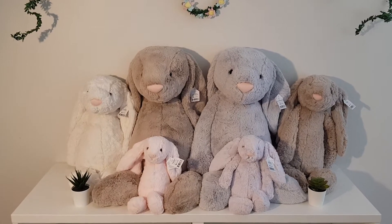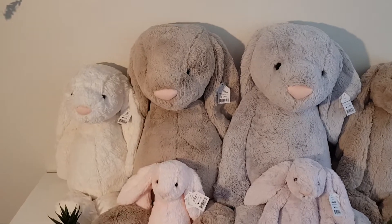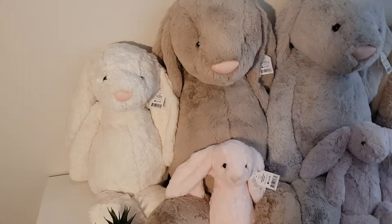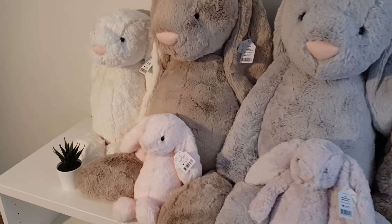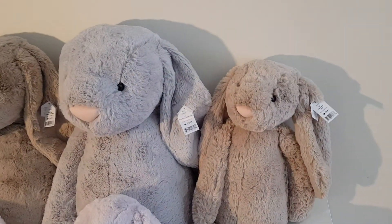Hi everyone, this is a video for my mum's company. So here we have these big bunnies, huge bunnies and small bunnies, well medium bunnies. So these are the bunnies.